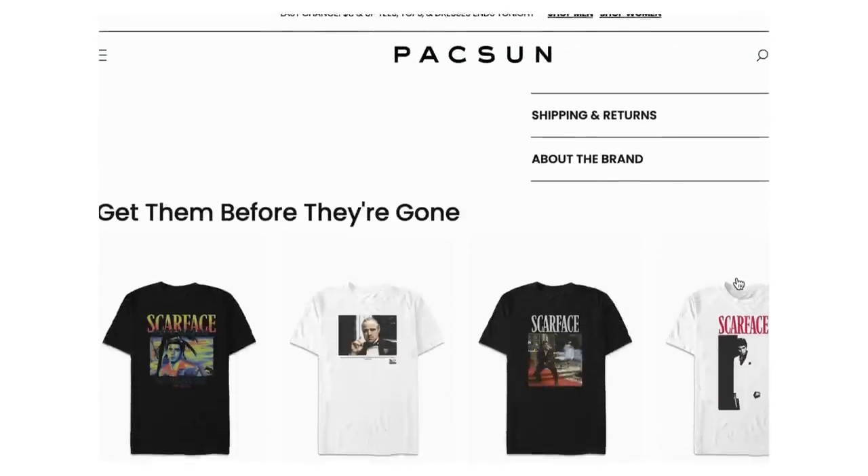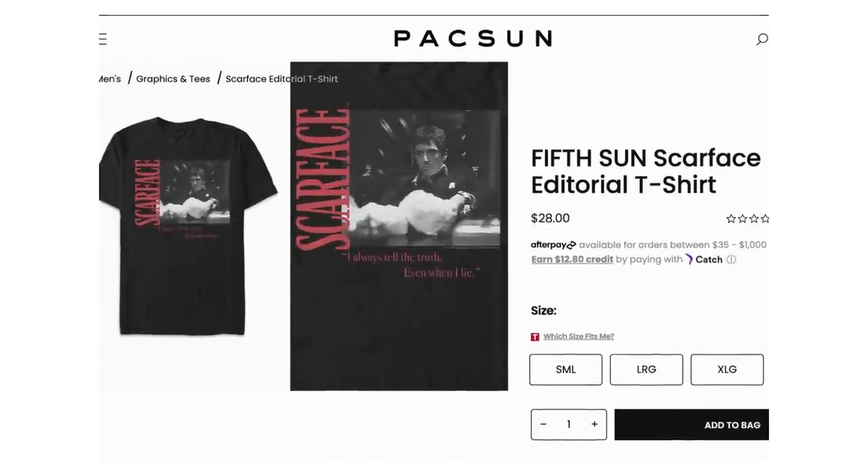For the t-shirt I have two options depending on your style and size preferences. The first one is from PacSun — it's called the Fifth Sun Scarface editorial t-shirt, a scene from the infamous movie Scarface. What we want to replicate is the color scheme: black, grays, a little bit of light gray almost white, and then red as our pop. This one comes in sizes small to extra extra large.